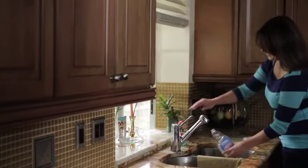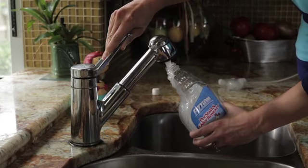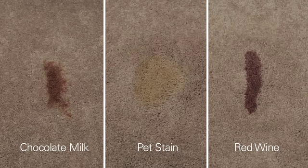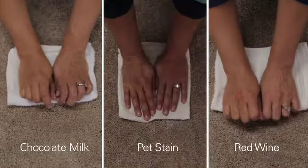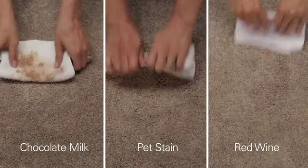It's simple. Fission mixes up fresh when you need it. First, fill the spray bottle with warm water. Drop in one or two Fission tablets. While I wait a minute for them to dissolve, I remove or blot anything I can from the surface of the stain. Then spray Fission around the outside of the stain and work into the middle. Blot with a clean cotton or paper towel. Look at that — Fission removed all three stains.